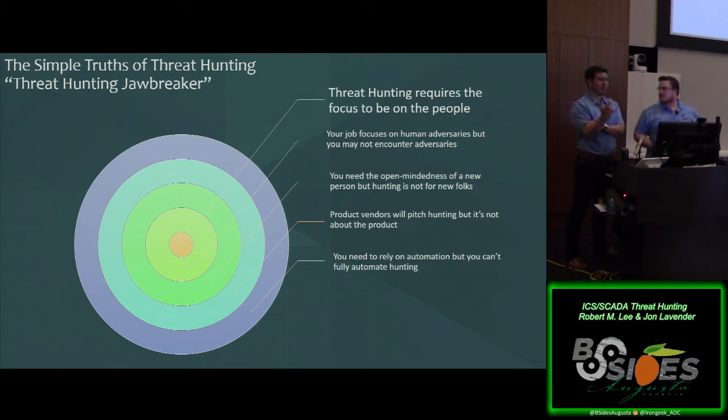We need more new people — they have huge value. But I'd like to see less plopping them into a threat hunting team to start. You can pair them up, let them shadow for a week, sit down on certain parts of the hunting process. Product vendors will pitch hunting, but it's not about the product — it is that human focus. There's no such thing as a 'hunting platform.' You're really just talking about different tools to enable data access, analytics, and automation. That's great and useful, but the hunting itself is focused on the human person. And you need to rely on automation, but you can't fully automate hunting.